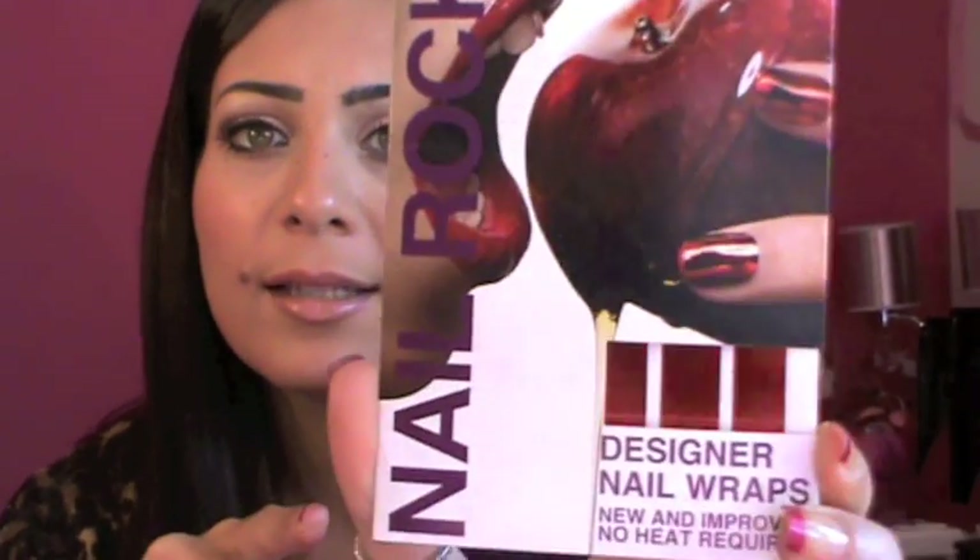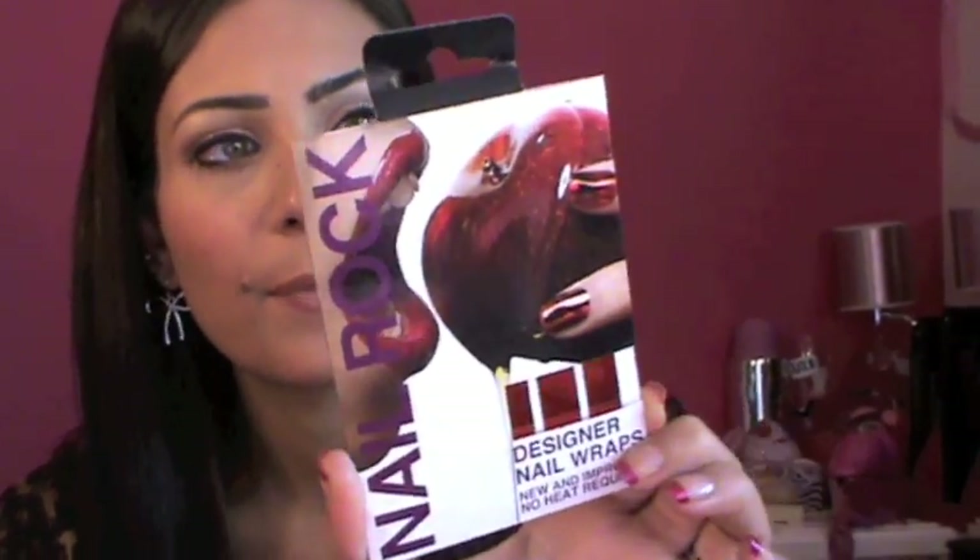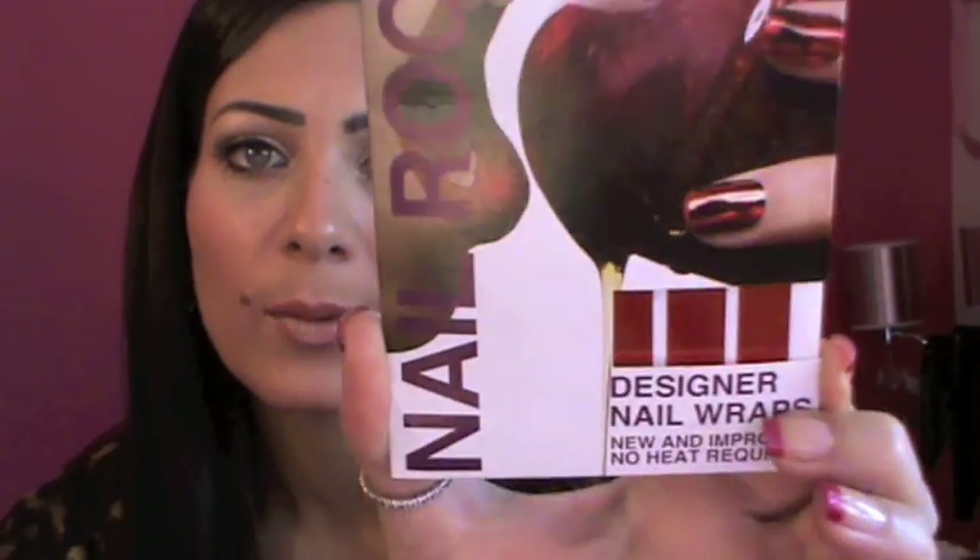The strawberry one smells so good. Next I got this Nail Rock from Selfridges — it's like the Sally Hansen nail stickers. I picked these up in a very bright Christmassy red color. I haven't tried them yet so we'll see how they work.